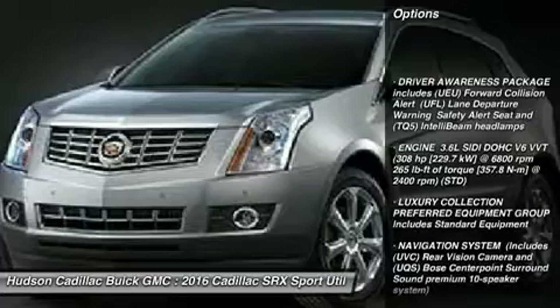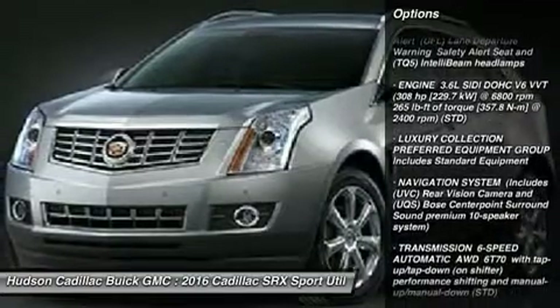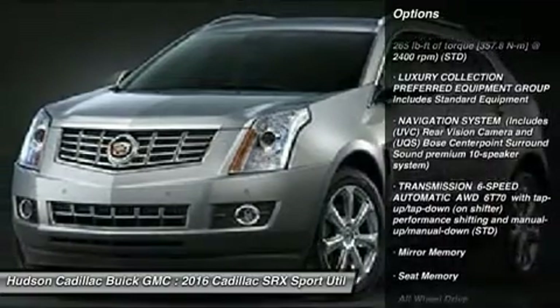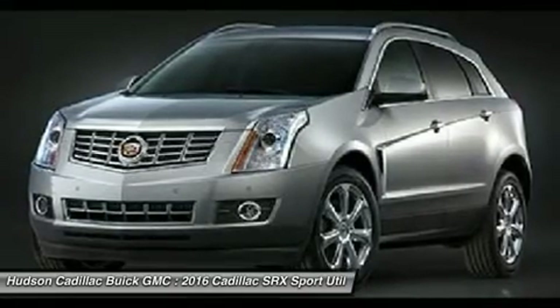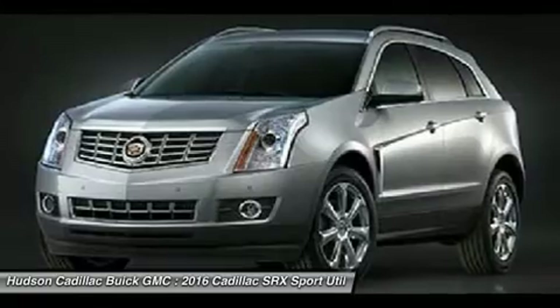All-wheel drive, anti-lock braking system, power passenger seat, steering wheel audio controls, Bluetooth, moonroof, leather-wrapped steering wheel, power steering, adjustable steering wheel, aluminum wheels.